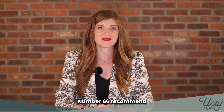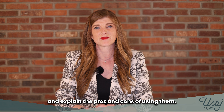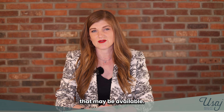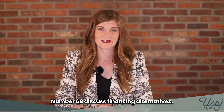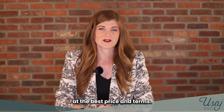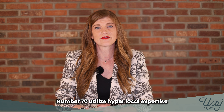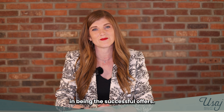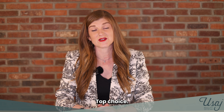Number sixty-six, recommend optional contingencies and explain the pros and cons of using them. Number sixty-seven, provide information on purchasing incentives that may be available. Number sixty-eight, discuss financing alternatives. Number sixty-nine, negotiate the buyer's offers to arrive at the best price and terms. Number seventy, utilize hyperlocal expertise and strong communication skills to assist the buyer in being the successful offer's top choice.